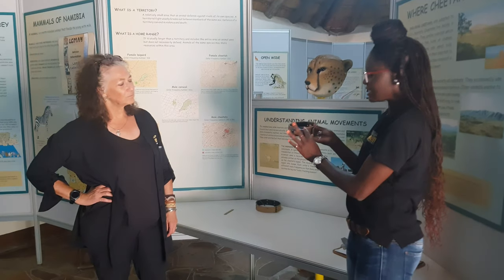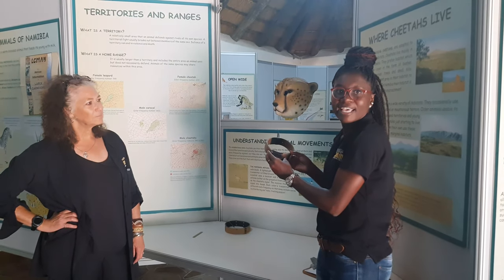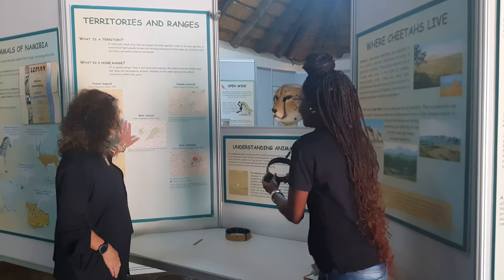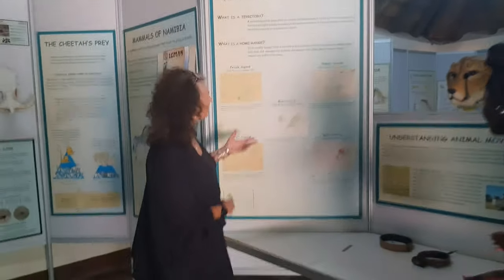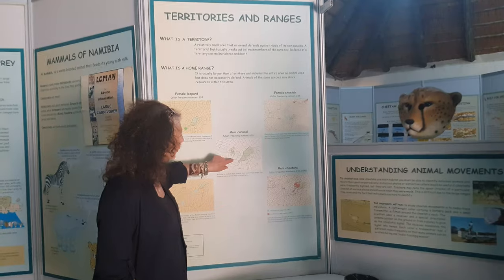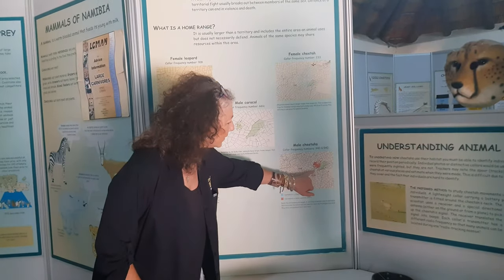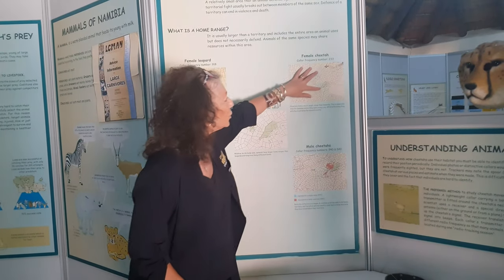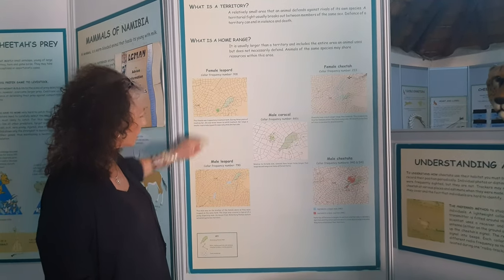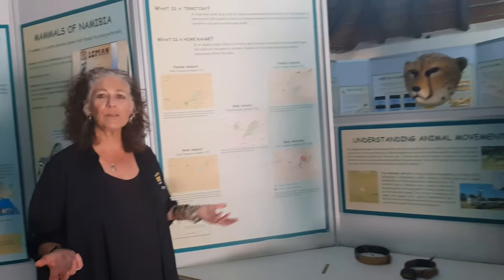We have a transmitter and a computer that receives all the information about the cheetah, so we can know where they are, what they're doing, and if they are all right. We show what habitats look like on a map — we're right here at CCF. This is a caracal we tracked, and here's a female cheetah, which has a huge home range, compared to what a female or male leopard would look like, which are much smaller. The research we've done over the years has actually been groundbreaking — nobody knew any of this.